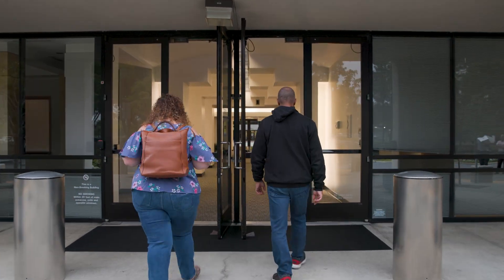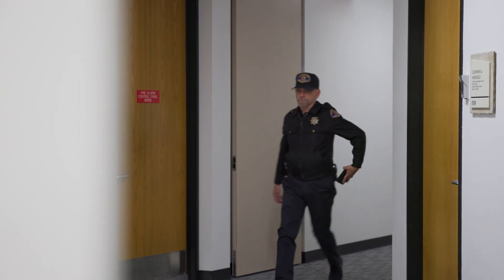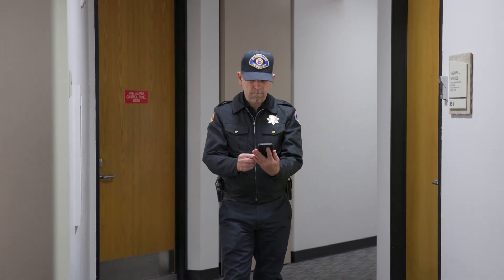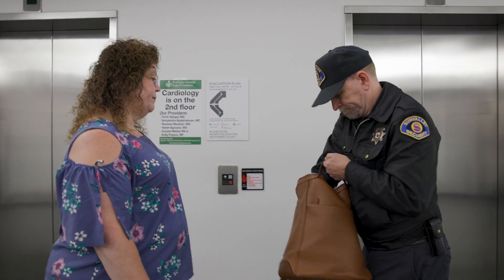If a concealed weapon is detected, SafePoint's ARC issues an orange alert. On-site security is notified via the mobile app within 10 seconds and responds immediately, conducting a follow-up search.